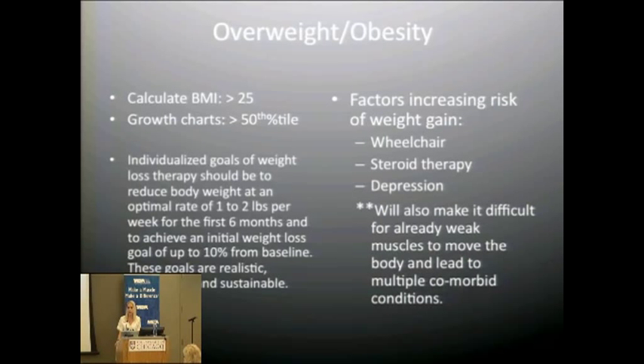The next concern is the overweight and obesity category: any BMI greater than 25, or above the 75th percentile for pediatrics. Weight loss goals should always be individualized. The optimal goal is slow weight loss — about one to two pounds per week — aiming to achieve approximately a 10% total weight loss.